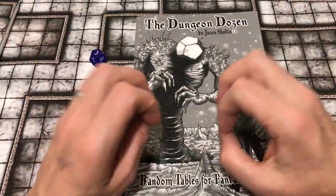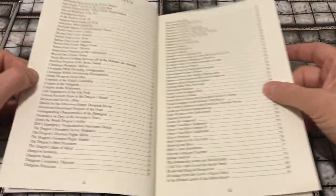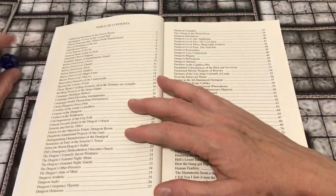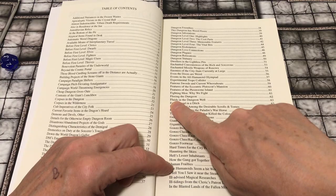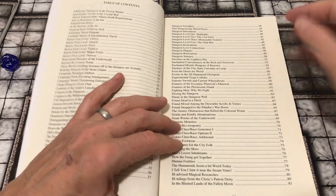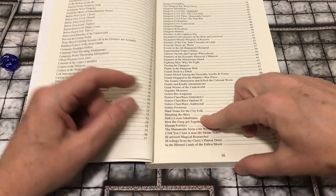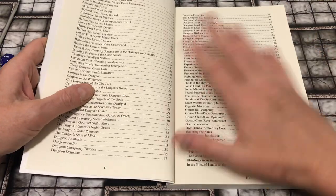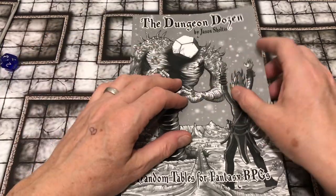It's just a collection of D12 tables, listed alphabetically in the table of contents but all over the place conceptually in terms of what they offer. For example, there's a table for 'fluids in the dungeon wall,' right under it is 'found dead in a ditch,' then 'found mixed among the desirable schools and tomes,' or 'hard times for city folk,' or 'what's haunting the skies.' We'll look through and get a sense of the random nature of these random tables, because they're all taken from a blog.